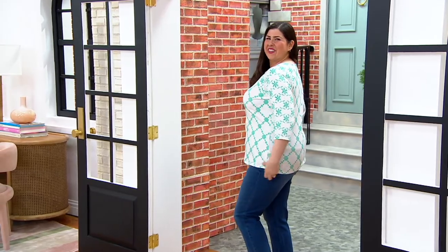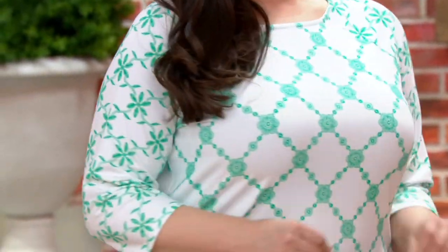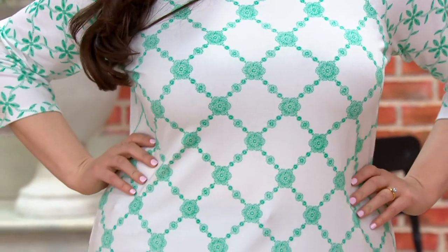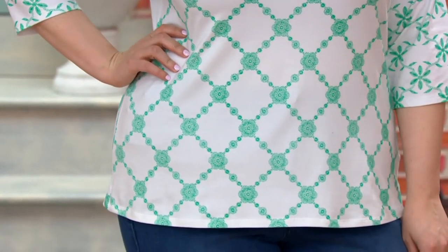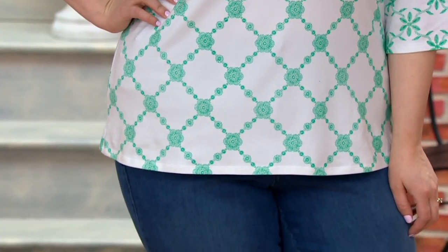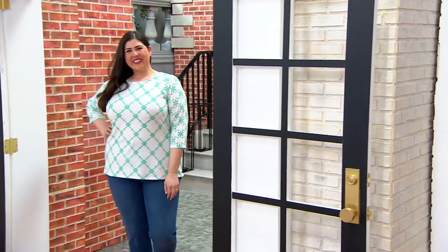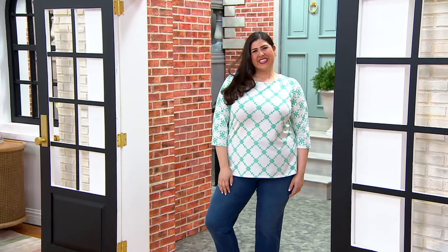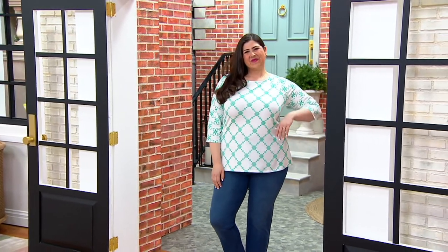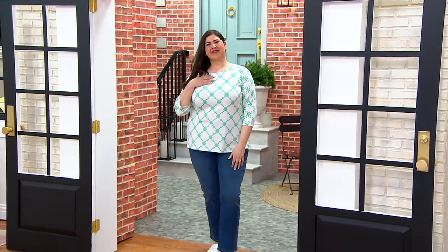This is our jersey that's a cotton, rayon, and spandex blend. Cotton for breathability. Rayon gives you that soft, nice, drapey hand. And spandex for stretch and recovery. Also, this fabric has a cool hand touch to your skin, so it's perfect for those hot days when you're out and about, maybe running errands or going to work. It's just going to feel really good on.